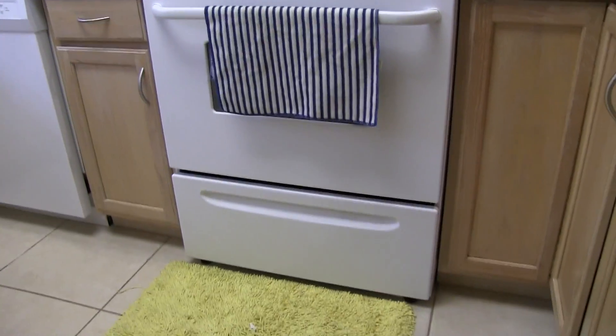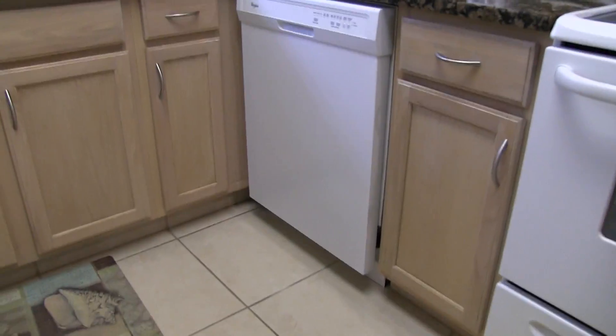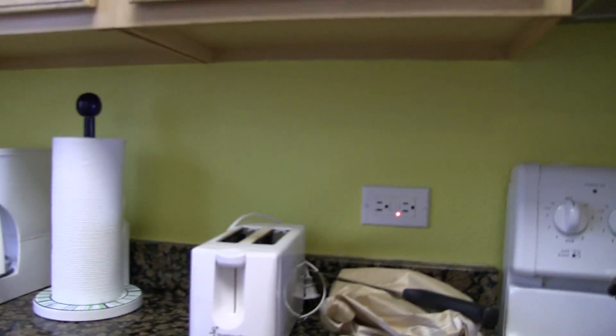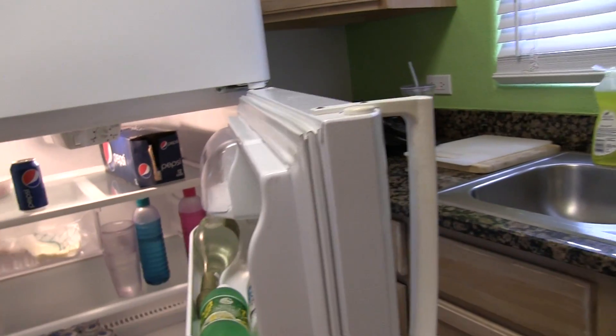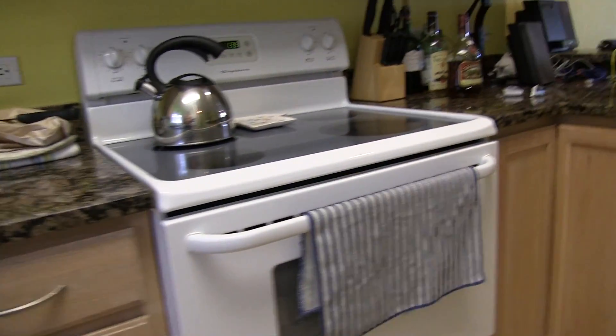You get your range, microwave, dishwasher, blender, coffee maker, toaster, sink, and a freezer with an ice maker. Nice size refrigerator. And this is just the kitchen — obviously you've got pots and pans and towels and everything.